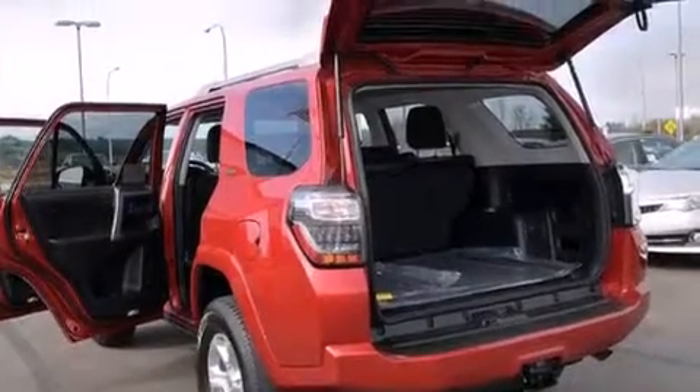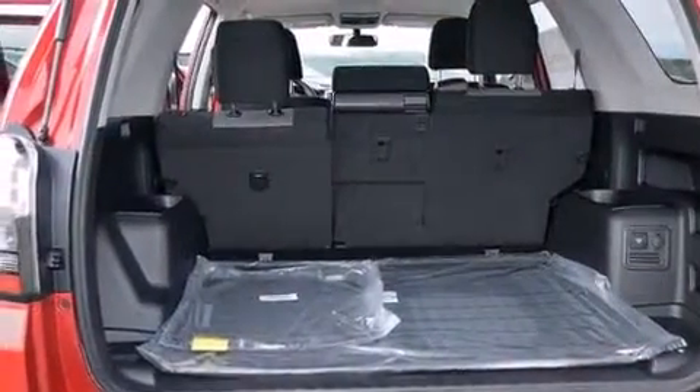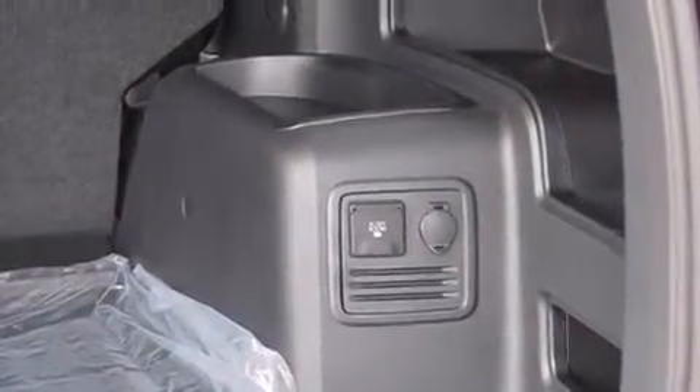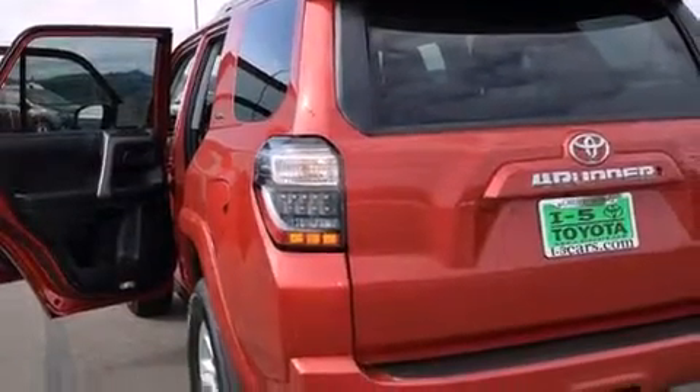The following features are also included: air conditioning, a pass-through rear seat, cruise control, a leather-wrapped steering wheel, front multi-stage airbags, rear seat child-proof door locks, steering wheel controls, a home-link feature, an external temperature gauge, and an auxiliary power outlet.